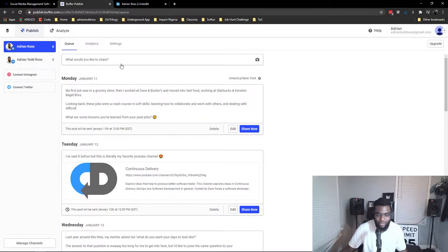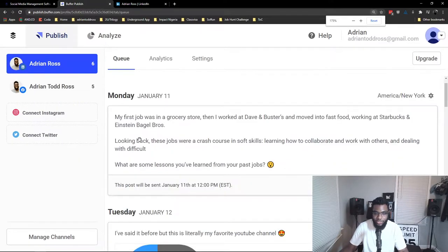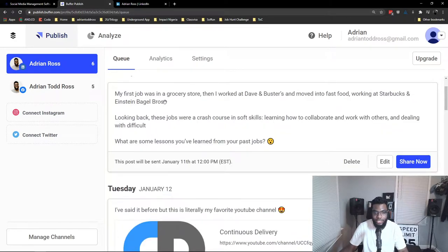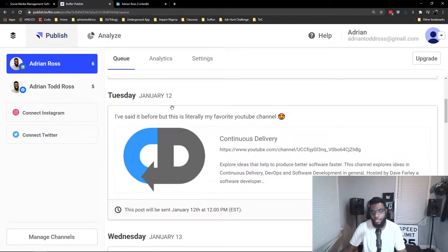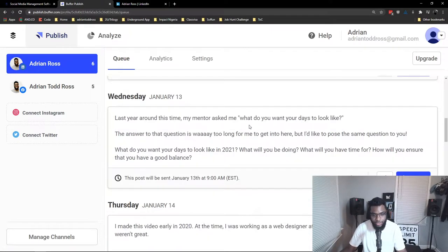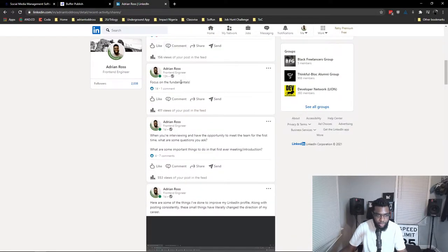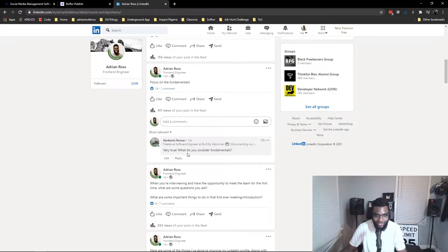I'm not going to get bogged down with what to post or what to say here. We can zoom in a little bit and you can see some of the things that I post to LinkedIn — I talk about old jobs that I had, talk about my favorite YouTube channel, just kind of do some public reflection. You can see this post came straight from Buffer — I just said 'focus on the fundamentals,' 14 likes, one comment.